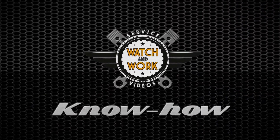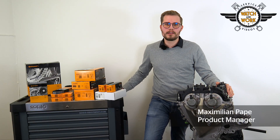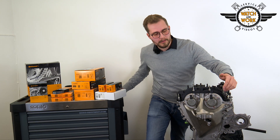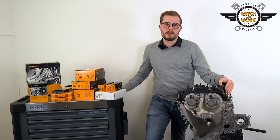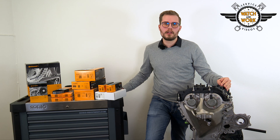Thanks Stefan! The EcoBoost engine has won a string of awards. It features high-pressure direct injection, variable camshaft timing, and a turbocharger that uses a turbine with a very low moment of inertia, meaning sharper response and, as a result, more fun at the wheel.